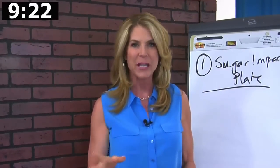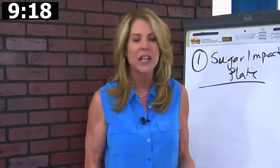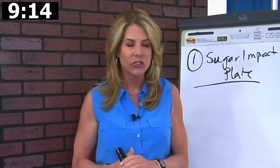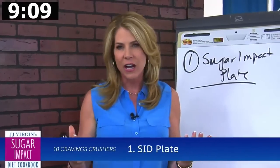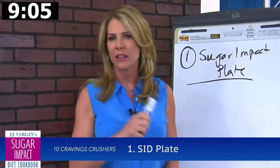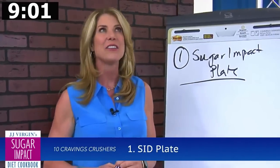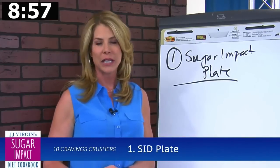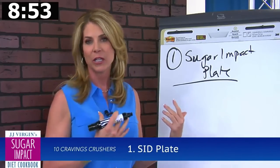When you eat by the sugar impact plate, that means you add before you take away — add in those healthy proteins like wild fish, grass-fed beef, or my vegan all-in-one shake. Add in those healthy fats like raw nuts and seeds, avocado, and coconut, and then get yourself a lot of fiber. Avocado is a two-for-one: you get great healthy fats and the fiber. A lot of times you're reaching for carbs because you just didn't give your body what it really needed.